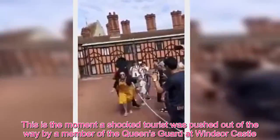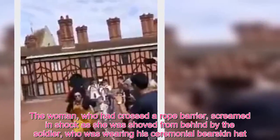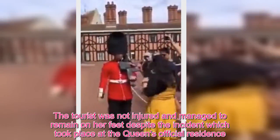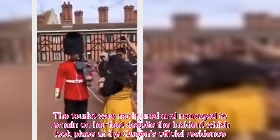This is the moment a shocked tourist was pushed out of the way by a member of the Queen's Guard at Windsor Castle. The woman, who had crossed a rope barrier, screamed in shock as she was shoved from behind by the soldier, who was wearing his ceremonial bearskin hat. The tourist was not injured and managed to remain on her feet despite the incident, which took place at the Queen's official residence.